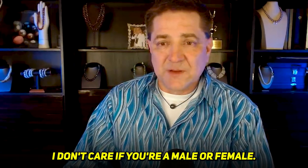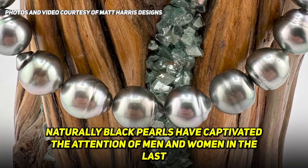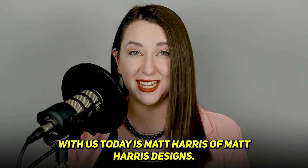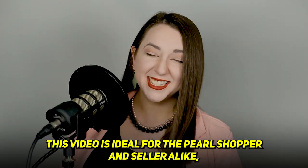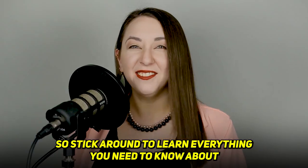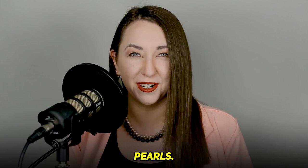I don't care if you're a male or a female. Naturally, black pearls have captivated the attention of men and women in the last few years. Discussing the history and value of black pearls with us today is Matt Harris of Matt Harris Designs. This video is ideal for the pearl shopper and seller alike, so stick around to learn everything you need to know about naturally black pearls, particularly Tahitian pearls.